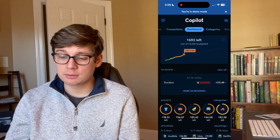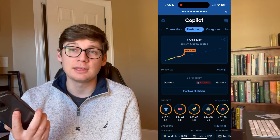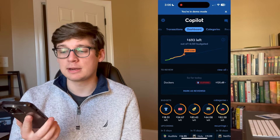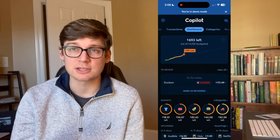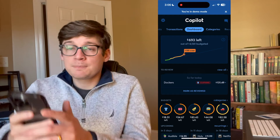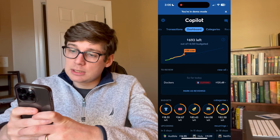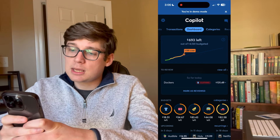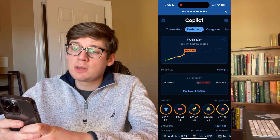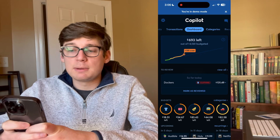When you first open the app, you can see at the top it says you're in demo mode, so this is not my actual finances. They have a setting where you can put the app in demo mode and it'll make up subscriptions and random amounts. When you first open the app, it opens to the dashboard. At the very top you can see where you are for the month — in this case, $693 left out of a $4,120 budget.